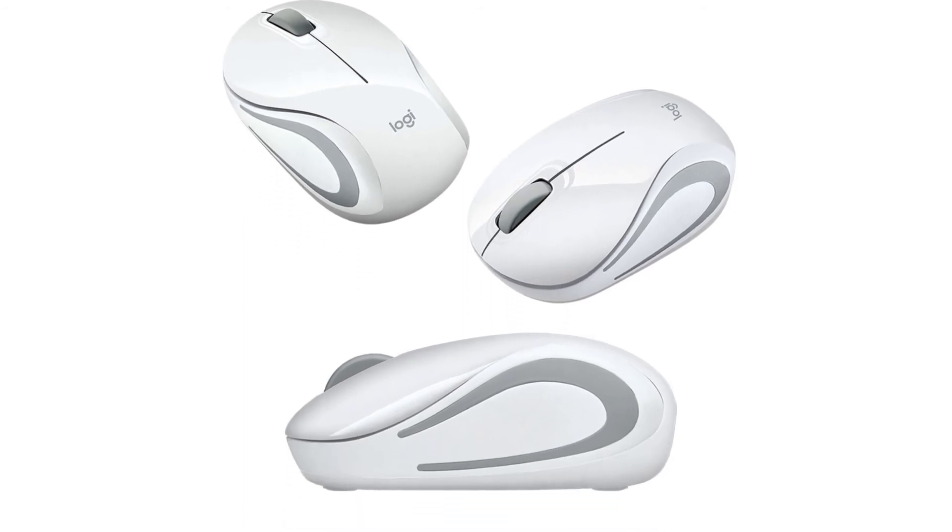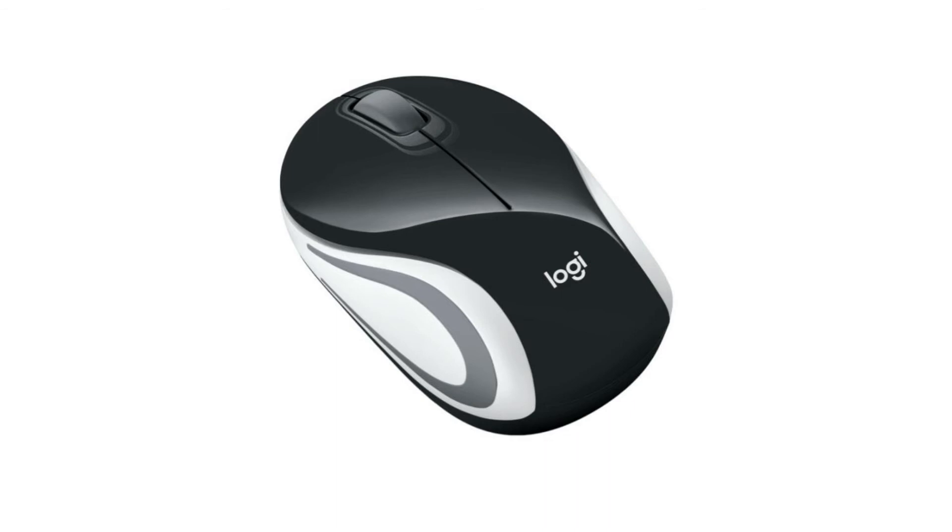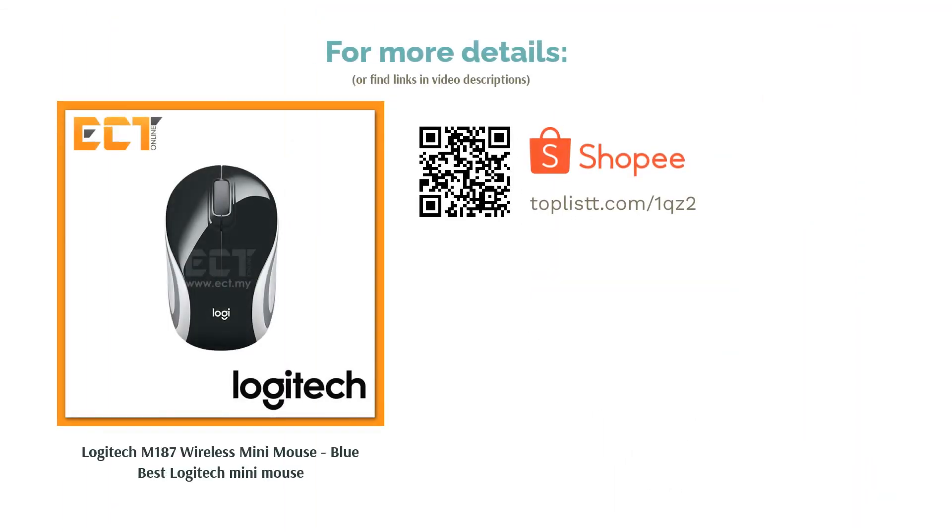Although small, it is still full-featured and comes with a standard scroll button as well as left and right buttons. The tiny nano receiver can be plugged into your USB port at all times, which is especially useful for those on the go who don't like the feel of a touchpad.